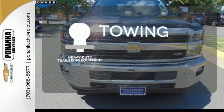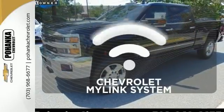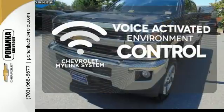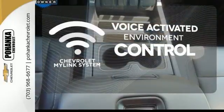The heavy-duty trailering equipment is a must-have to tackle any project. Chevrolet's MyLink system allows you to control your music, hands-free calling, and so much more, with just the sound of your voice.